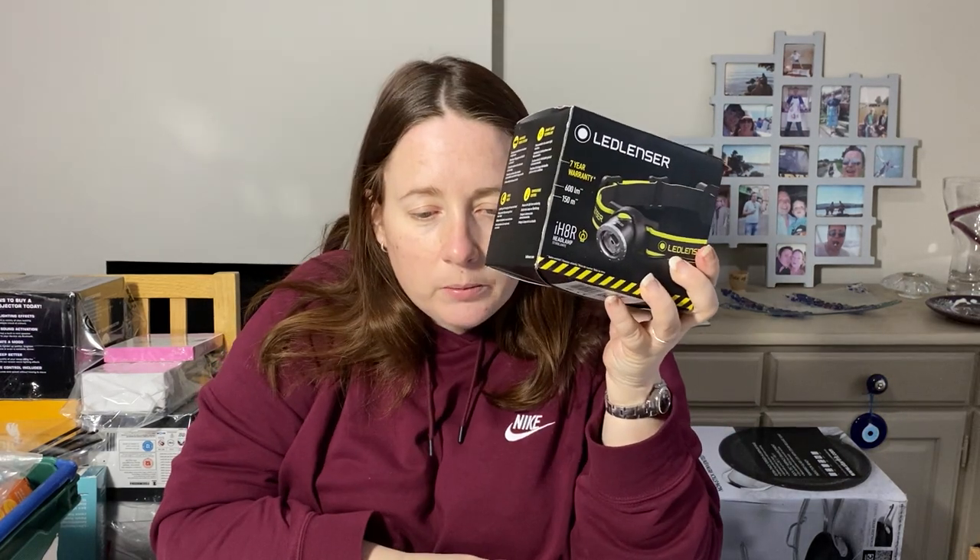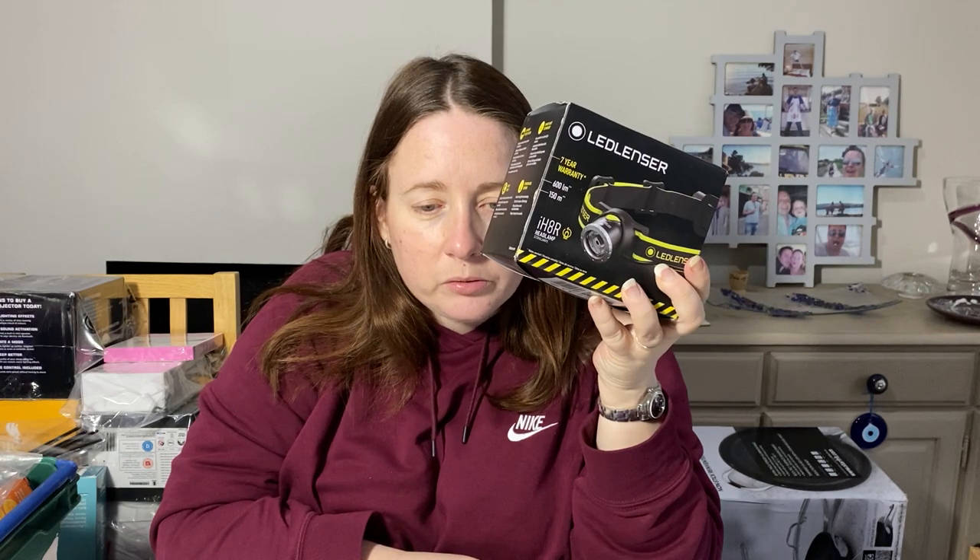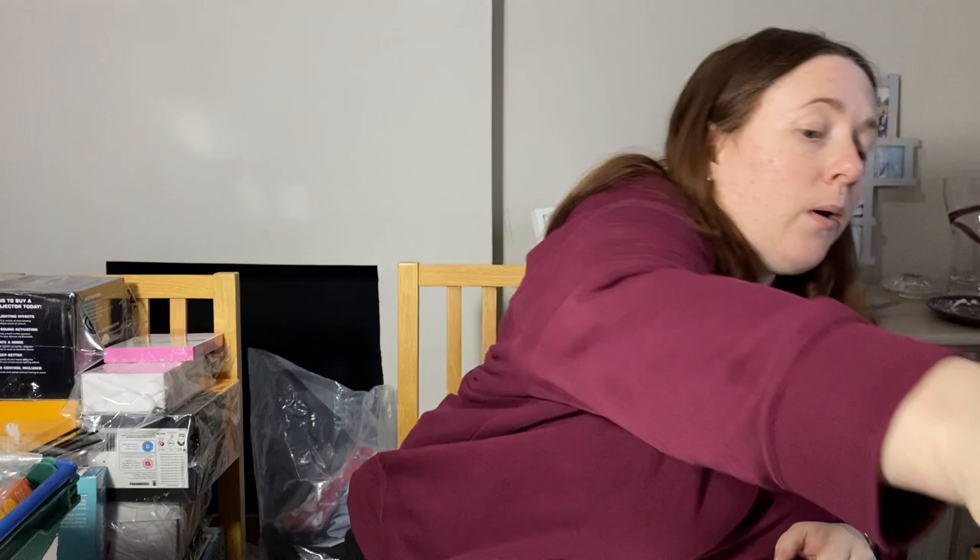Another good sale is this head torch. This cost £1.69 and we sold it for £60 — brand new, unused.